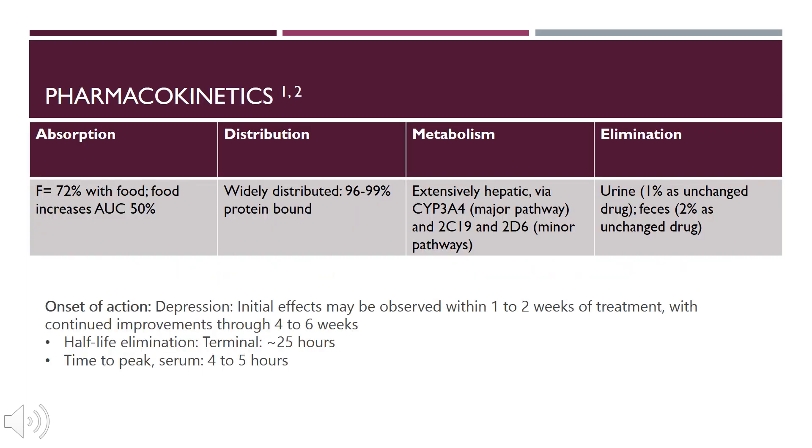Its pharmacokinetics in terms of ADME processes: for absorption, it is 72% bioavailable with food. So with this medication, we're definitely going to take it with food. Food does increase the area under the curve by 50%. For distribution, it is widely distributed, 96 to 99% protein bound.